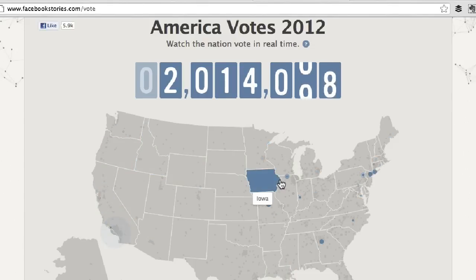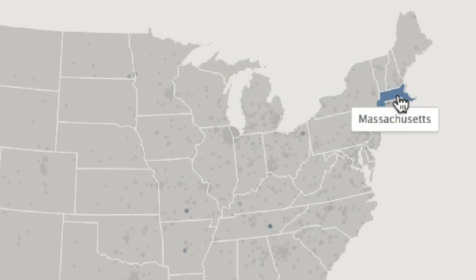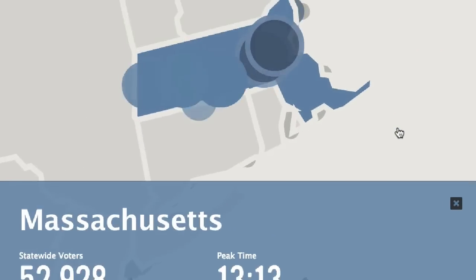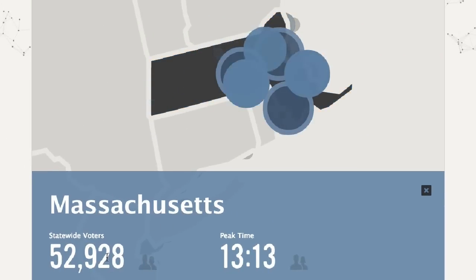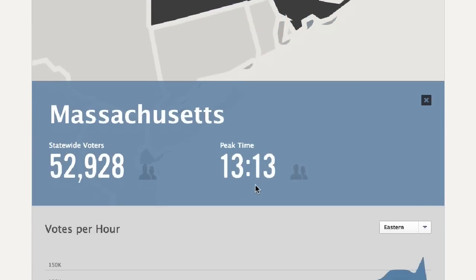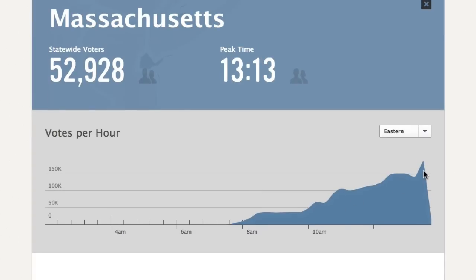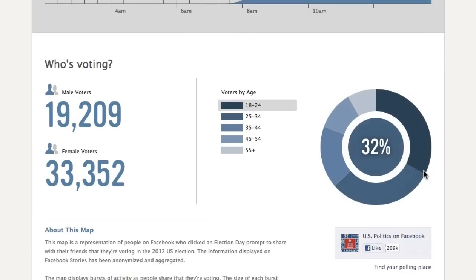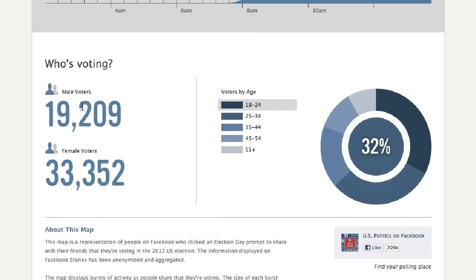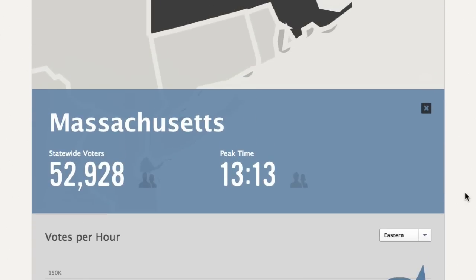If I mouse over this map of the United States, it will show you the states and what's going on with each state. If I click over on Massachusetts, where I live, it's showing about 52,000 to 53,000 people have voted. The peak time is 13:13 — that's 1:13, about five minutes ago. Votes per hour shows you this graph, and then it shows you the breakdown of male versus female by age. I wish it would show you who people voted for, but it's not going to show you that.